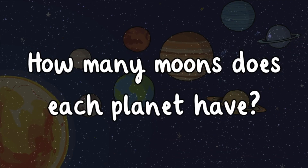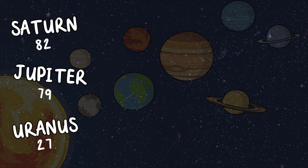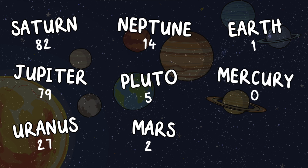How many moons does each planet have? Saturn has 82 moons. Jupiter, 79. Uranus, 27. Neptune, 14. Pluto, 5. Mars, 2. Earth, 1. Mercury, 0. Venus, 0.